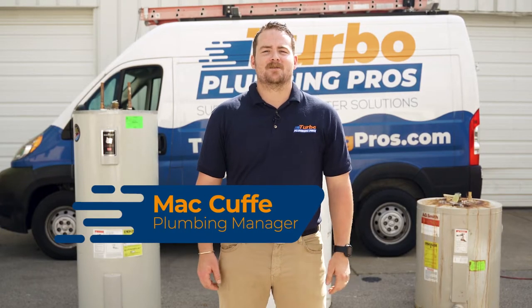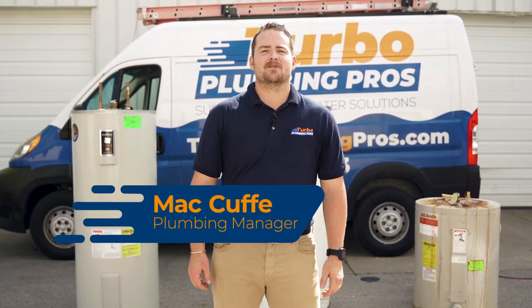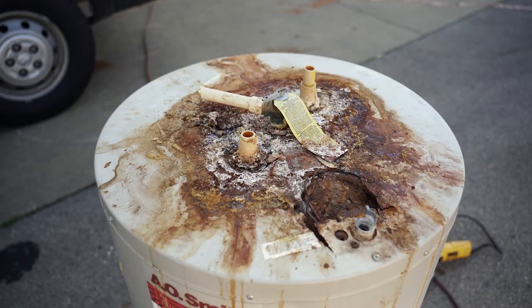Hey guys, I'm Matt Cuff, plumbing manager here with Turbo Plumbing Pros, and today I'm going to show you some early warning signs when it may be time to replace your water heater.